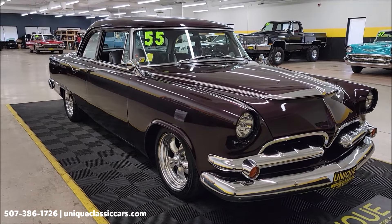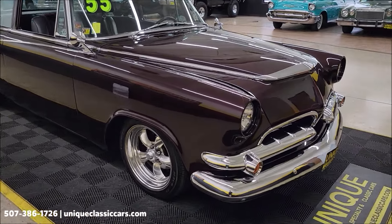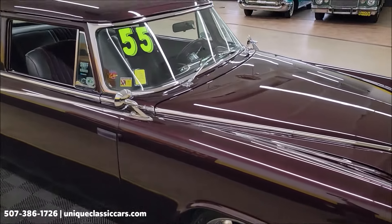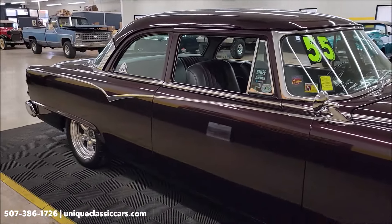Check out all the still pictures at uniqueclassiccars.com. Click on the link down below this video in the description — it's going to take you right there. And of course you can call us at 507-386-1726.